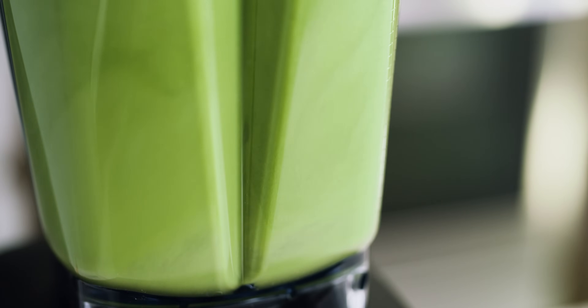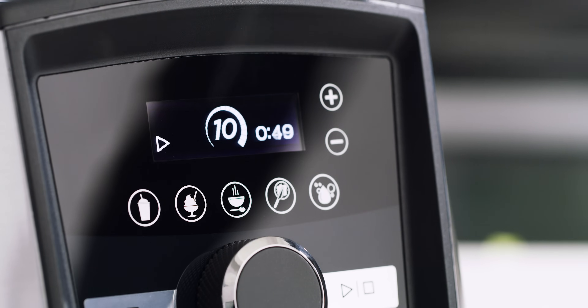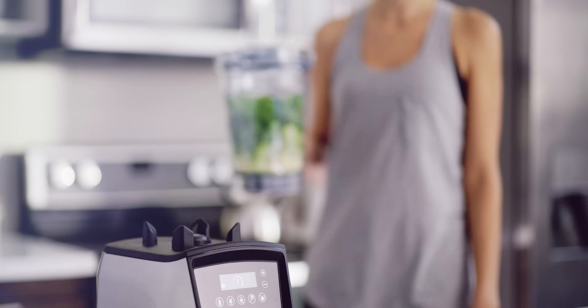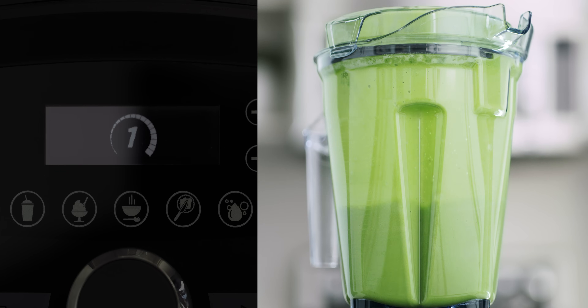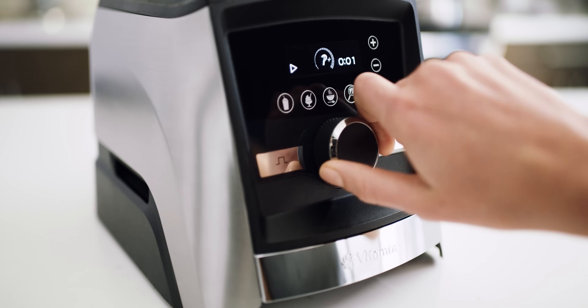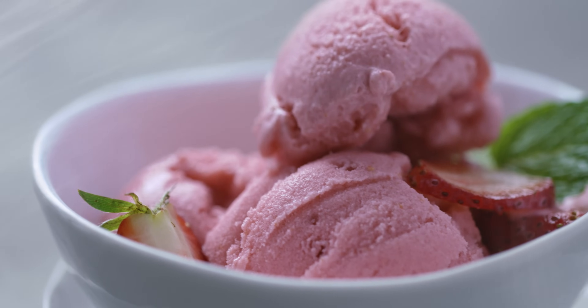A new programmable timer helps you create consistent recipes. It displays how long your blend has been running, how much time is left on your program setting, or stops the blender automatically when the time you've entered is complete. Add in variable speed control and pulse and you can stretch your creativity with confidence.